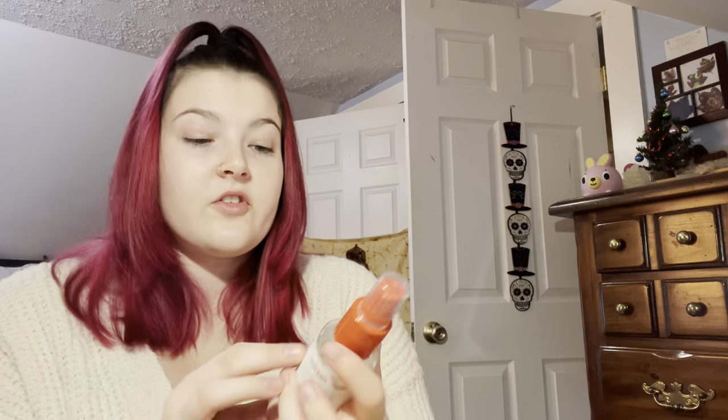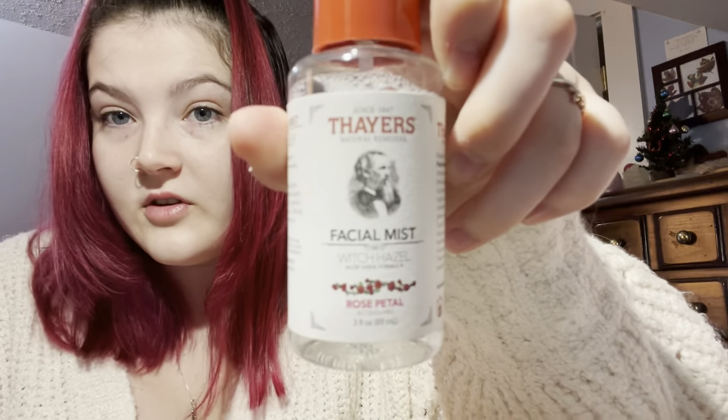Then what I use after, just before I put my makeup on, is the Thayer's Facial Mist in Rose. I really like this. I think it's nice. It just gives a nice, refreshing feel.